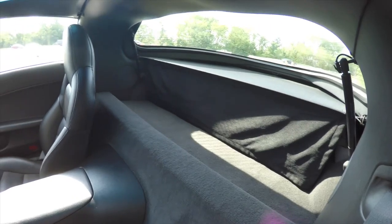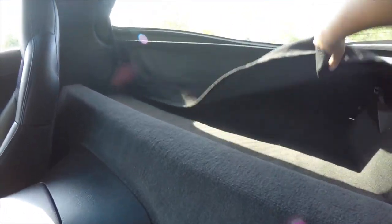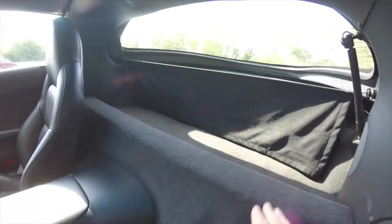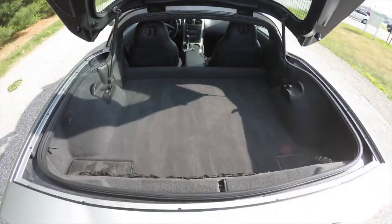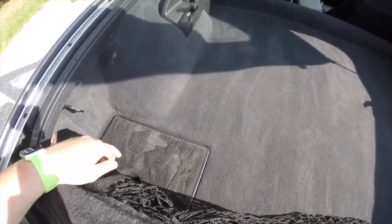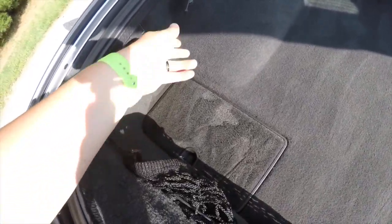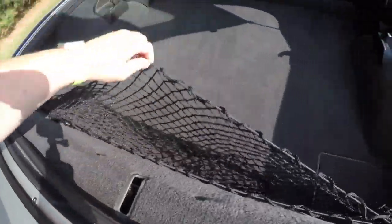It does have a privacy screen — the flap is being shown but doesn't go all the way back. To pop the hatch, just press that button there. A good look at the luggage area — very nice and flat. You have manual releases for your fuel lever and doors, a couple of storage cubbies, and a cargo organizer net.